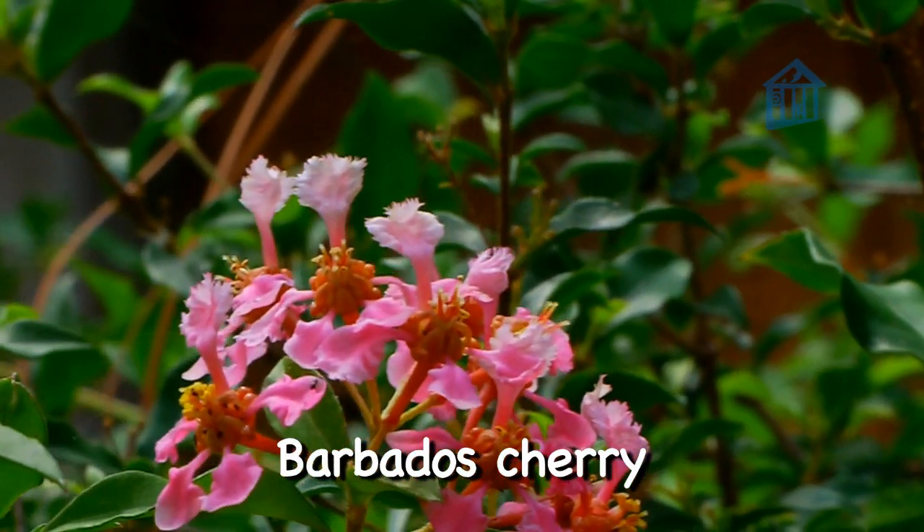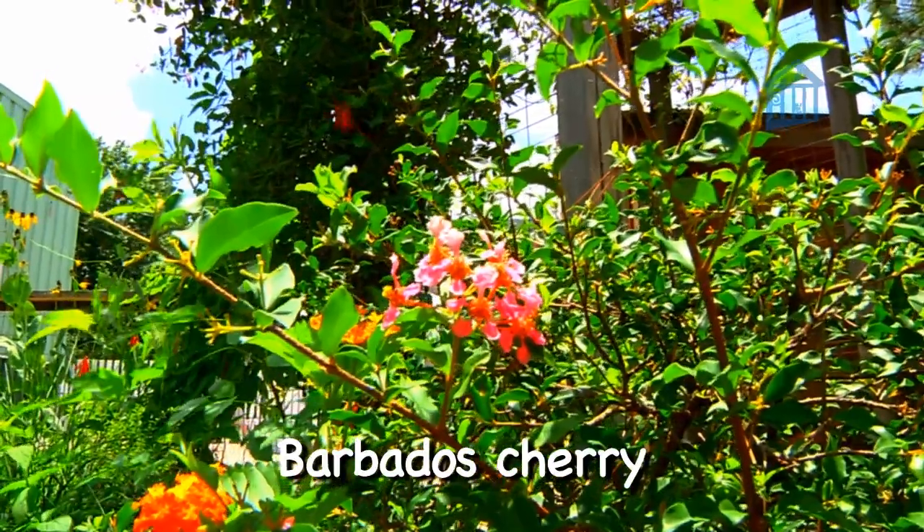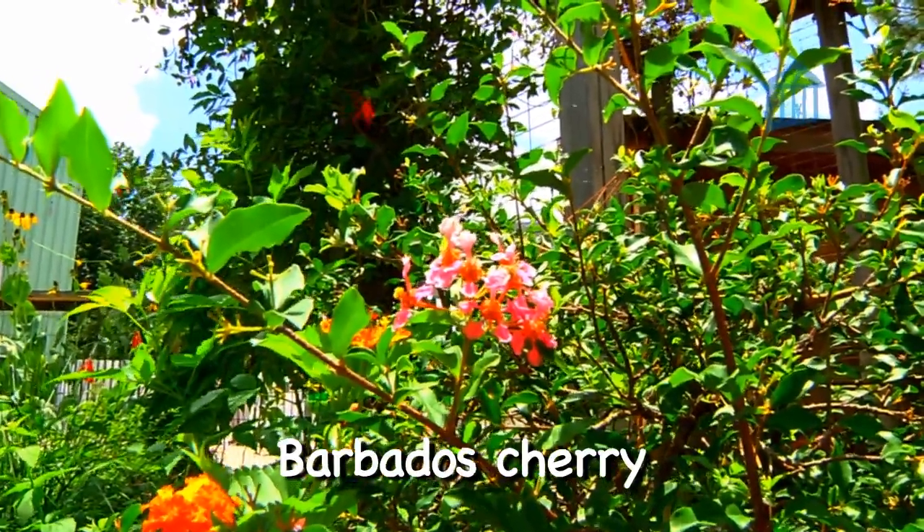Here we have Barbados Cherry. This compact plant has beautiful pink blossoms that bloom all spring and summer and add great color to your garden.